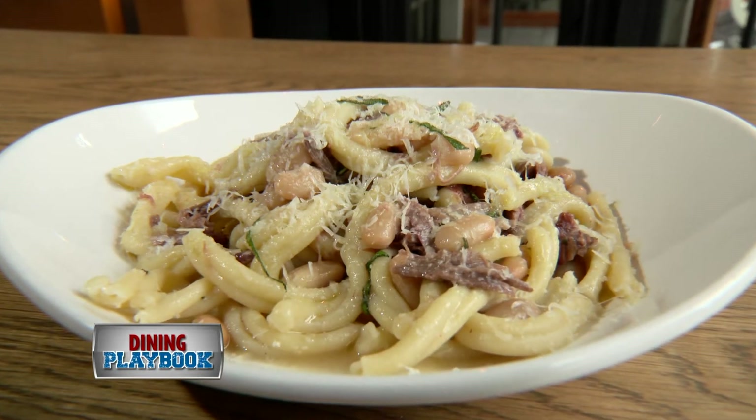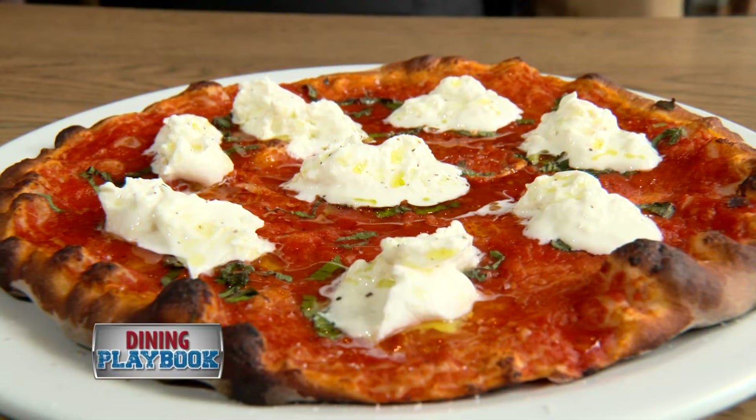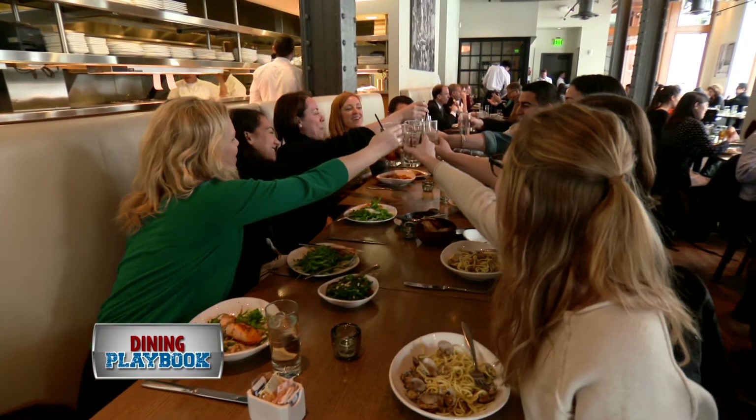Classic Italian recipes passed through generations is the foundation of Nebo's menu, and the end result is an authentic Italian dining experience.